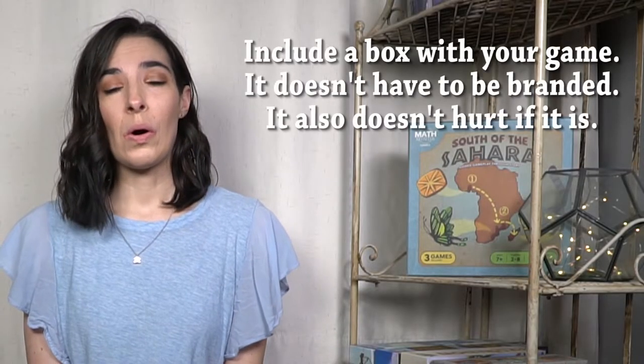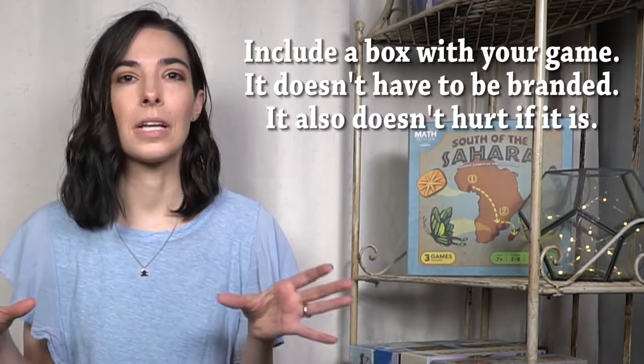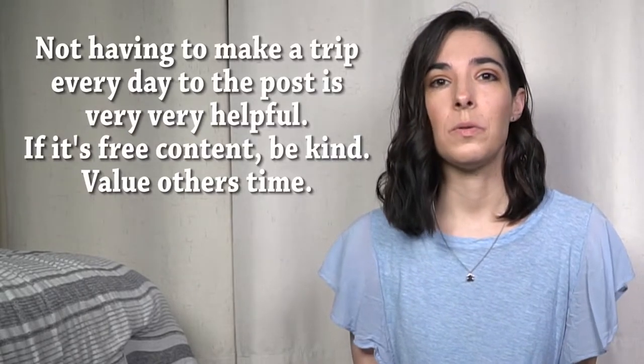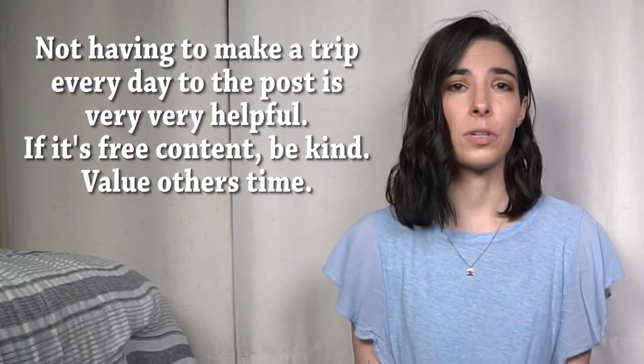My second tip is to always put your game materials in a box. This is just so helpful for reviewers. Even if you don't yet have a branded box cover, a plain box will be fine. You really want to help the reviewer keep those game materials all together in one place. That said, having a branded box is going to look a lot better on video content especially. Please also include a return label if you want your game returned, and make that clear in your communications with the reviewer. You can even include a label for the next reviewer if you have limited prototype copies and want them to get to multiple people.